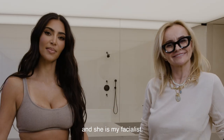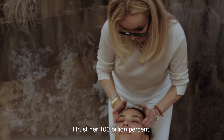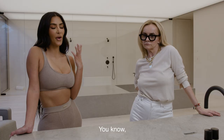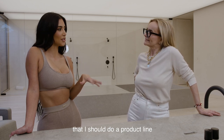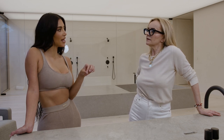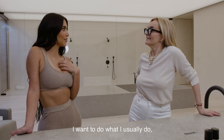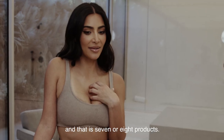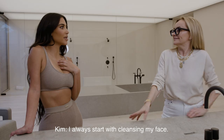I'm here with Joanna, and she is my facialist. I trust her a hundred billion percent. Everyone was telling me at first that I should do a product line that maybe just had three or four items for launching, but my theory was I want to do what I usually do — seven or eight products. That's my success.